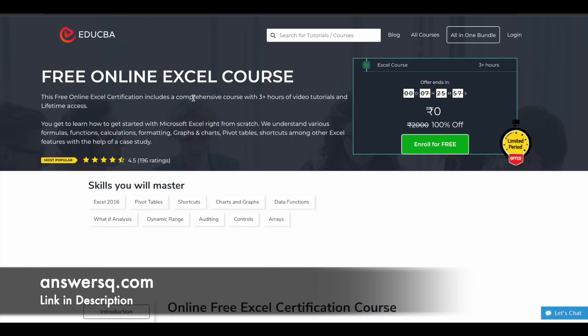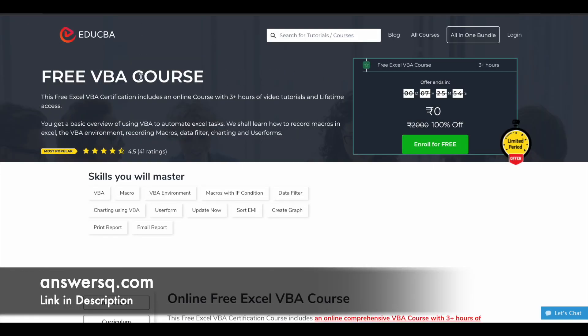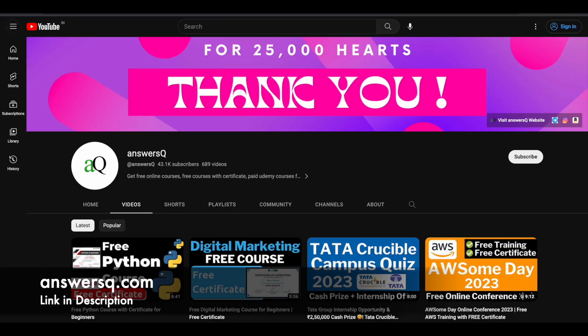I hope you will definitely find these two courses very useful to learn about Excel. If you want to get more updates about online courses, do subscribe to AnswersQ and press the bell icon so that you will get a notification when we upload a video like this.